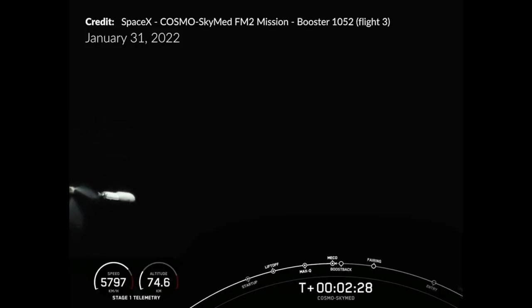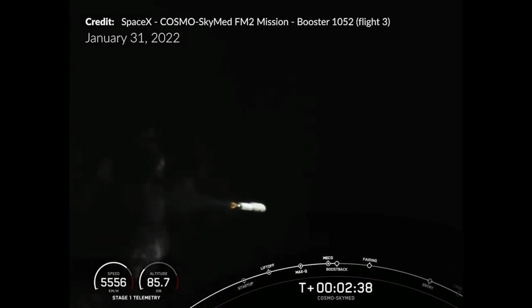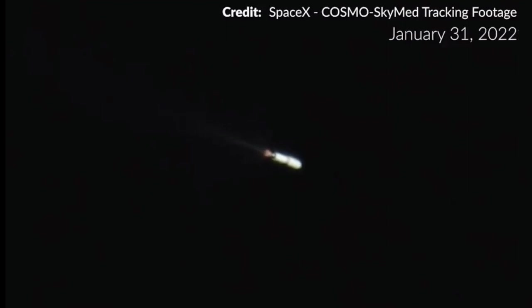NASA has some film cameras placed around their launch sites, loaded with over 1,000 feet of film each. Of course, they also have the latest camera technology capable of streaming a 4K video feed live to the world. This is how we are able to view these amazingly clear shots as they are happening. We really have come a long way.